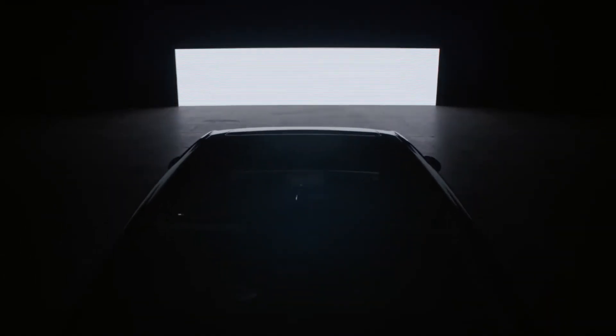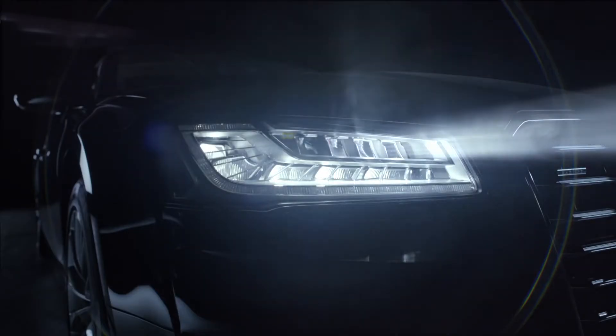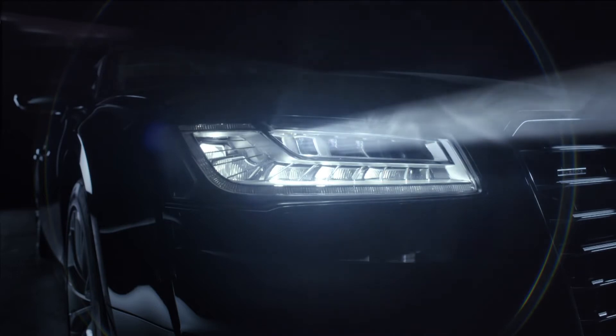What is Audi's matrix beam technology? Each headlight is made up of separate LED units that automatically detect light ahead.